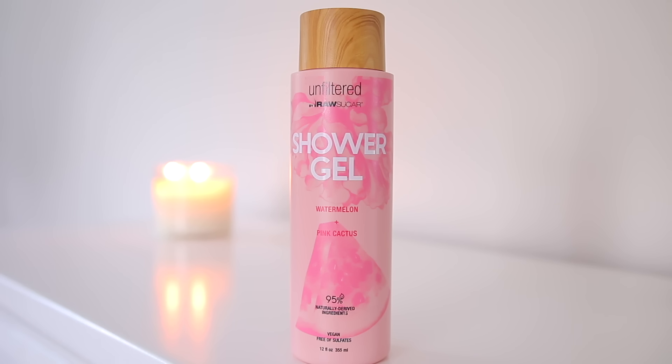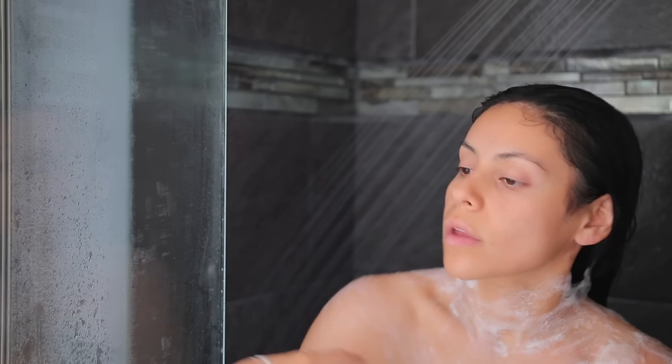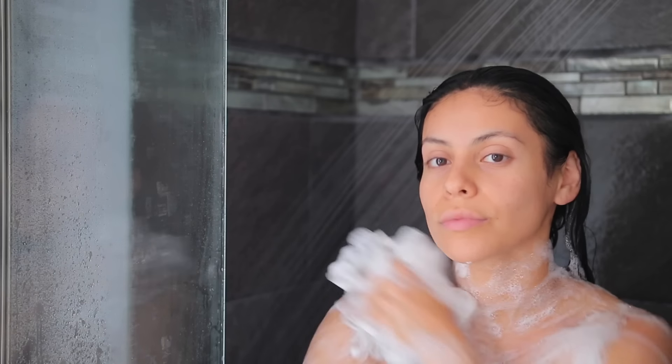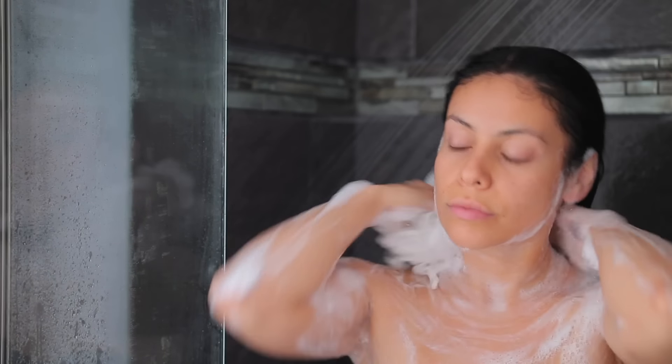In the meantime, I'm going in with this watermelon and pink cactus shower gel I found at Target. It makes your body so soft and smells so good. I love that feeling when you get out of the shower smelling good from head to toe — just so girly and fresh. That body wash has been my go-to for the past couple of months.